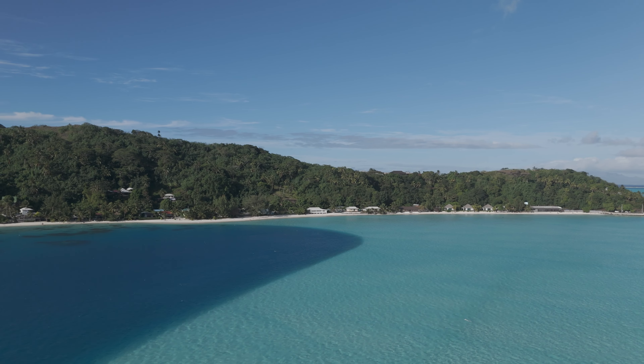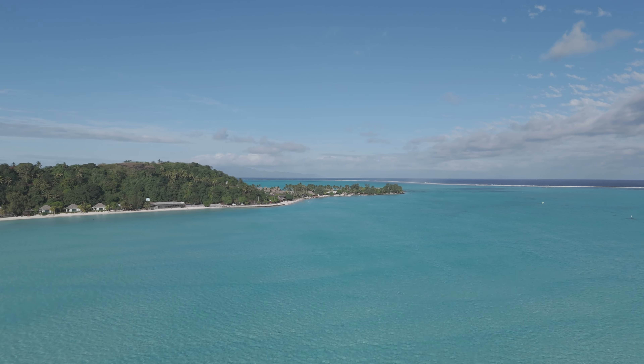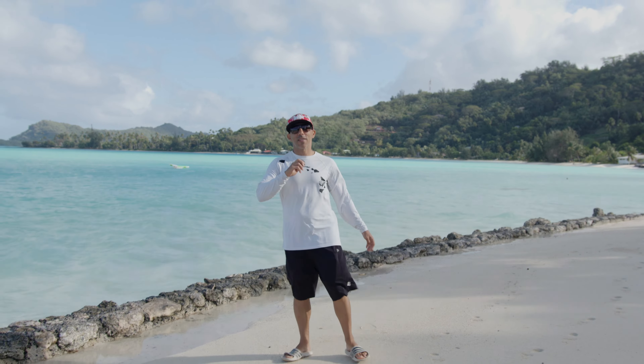Let's talk about location. The Royal Bora Bora is about a one to two minute walk to the grocery store, five minutes to Avis, and about 10 to 15 minutes to one of the most beautiful public beaches in all of Bora Bora — Matira Beach.